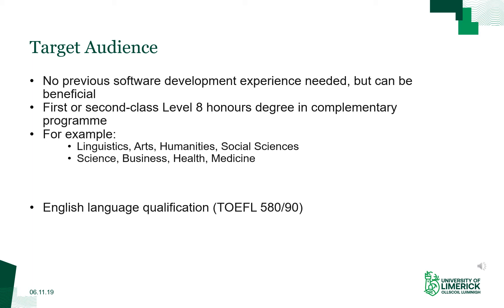You should have a first or second class level eight honors degree in a complementary program. Complementary programs might be, for example, linguistics, arts, humanities, social sciences, science, business, health, or medicine.